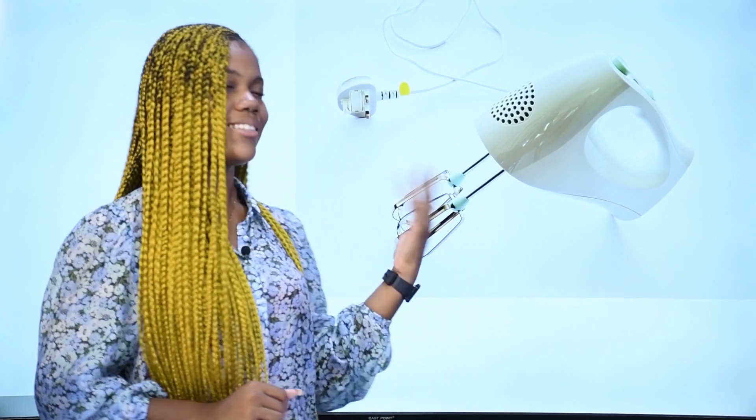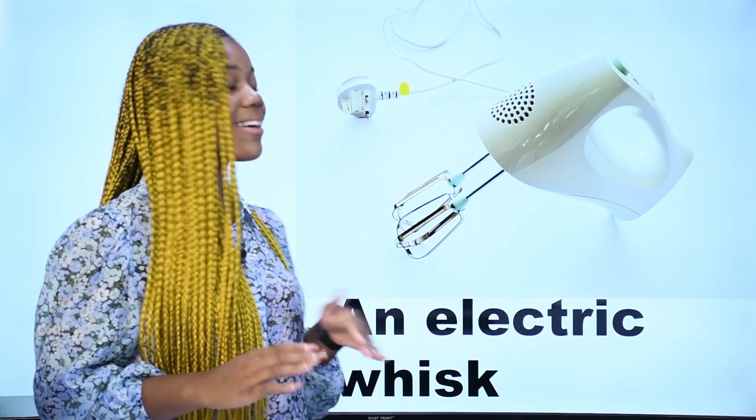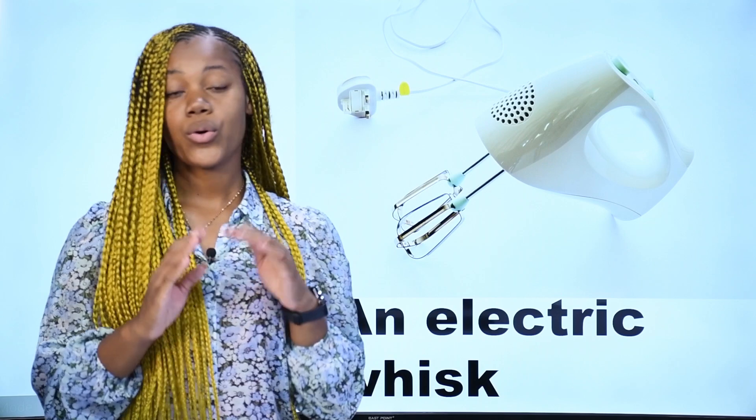What is it? Qu'est-ce que c'est? Ceci est un fouet électrique — c'est un fouet électrique en français. In English, we say an electric whisk. An electric whisk.